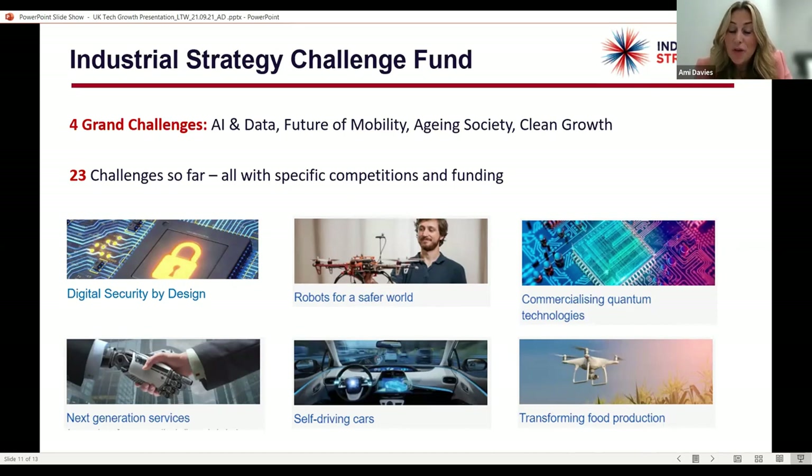So, short and sweet overview, but I hope that's given you a really good insight into why the UK and how we support you to land here. Thank you very much for your time. Without further ado, I will hand over to our commercial partners: Joanna Dodd, James Blakemore, and Alex Lloyd. Thank you very much.